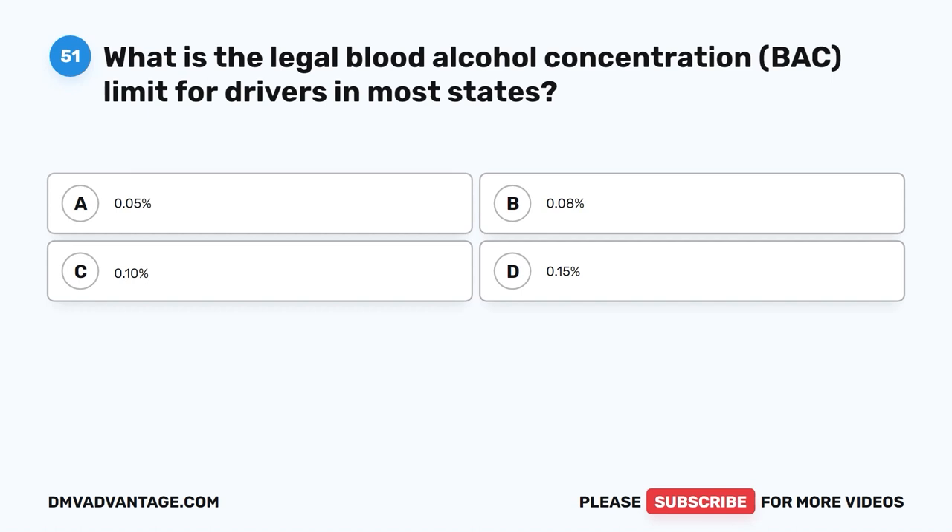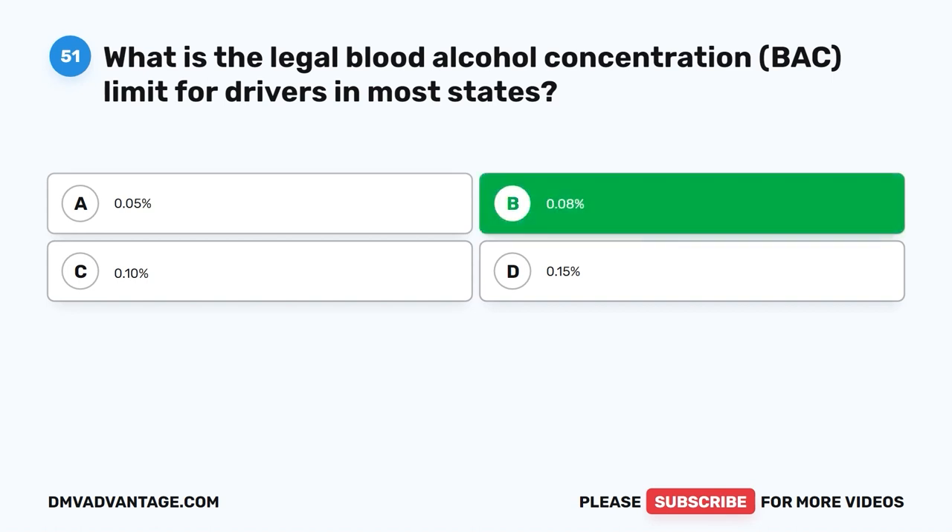Question 51. What is the legal blood alcohol concentration BAC limit for drivers in most states? A. 0.05%. B. 0.08%. C. 0.10%. D. 0.15%. The correct answer is B.